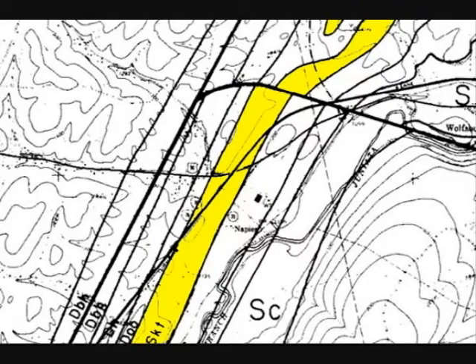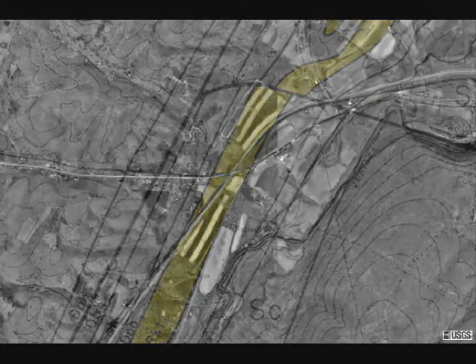The Kaiser and Tonoloway are mapped together because they are both limestones, and they usually have a gradational contact. I'm uncertain of the position of the contact, but from the map the road cut is probably the Kaiser Formation.